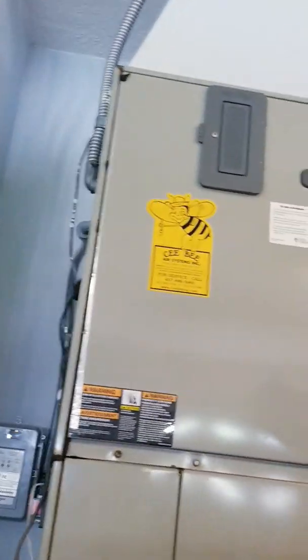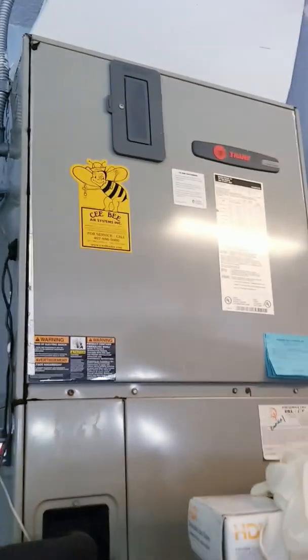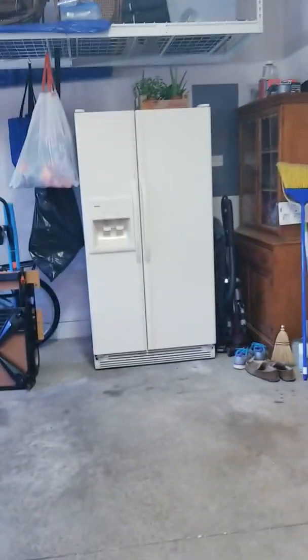You have your AC system, which is a Trane. If you know anything about AC systems, you know this is top of the line. This is a 2004 and it actually looks in excellent condition, just like the home. So you know these people do take care of their things.